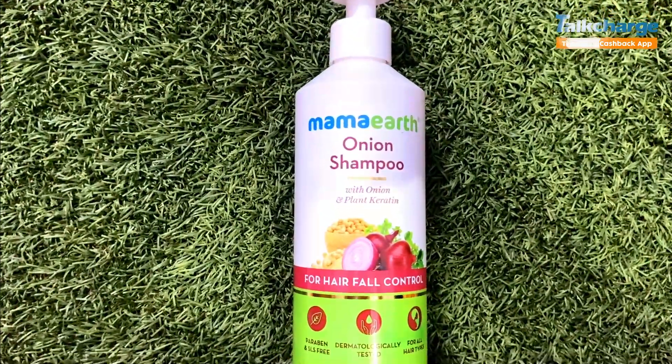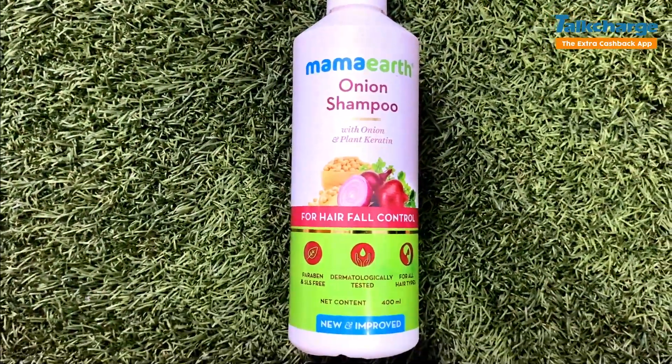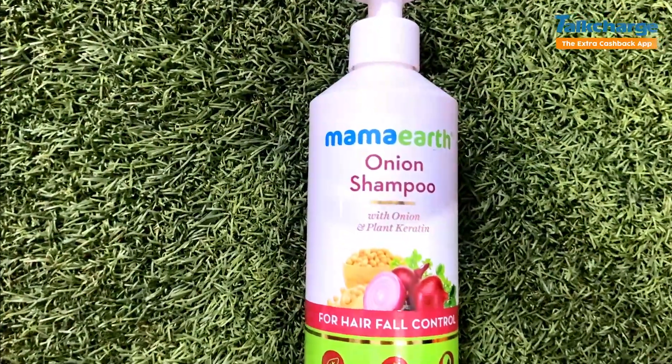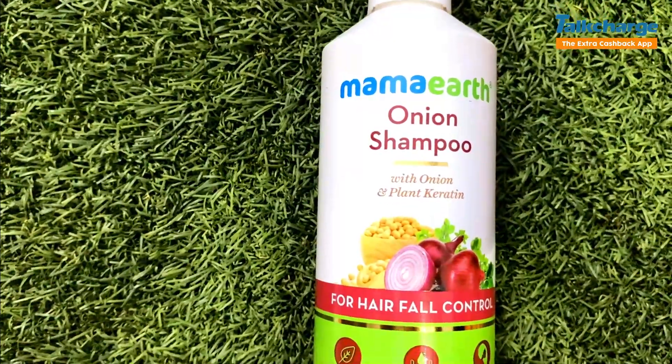Plant keratin provides smoothness, shininess, and strength. Vitamin E boosts hair growth, protects from damage, and nourishes our scalp. This shampoo is the best for hair growth and is a solution for dry and frizzy hair. It will reduce your hair fall and is suitable for all hair types. It is a cruelty-free product and its price is ₹314.